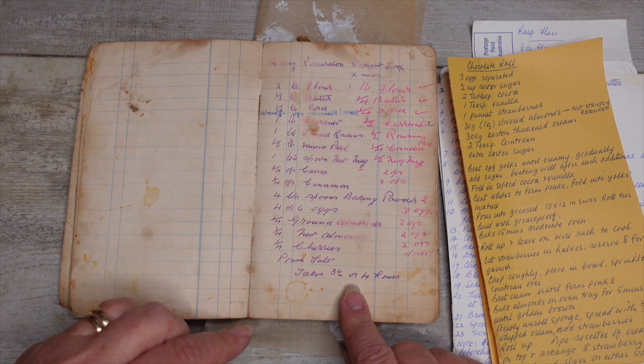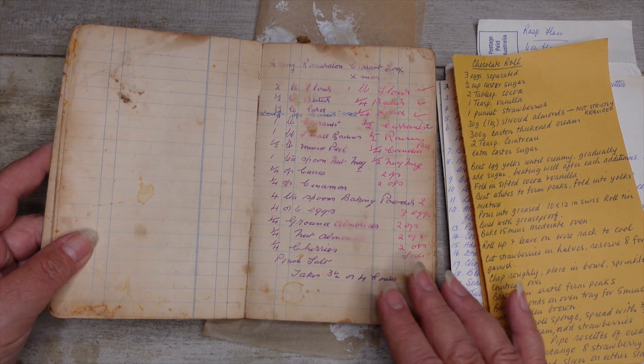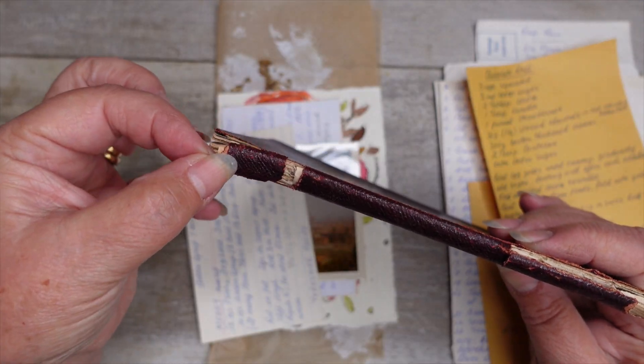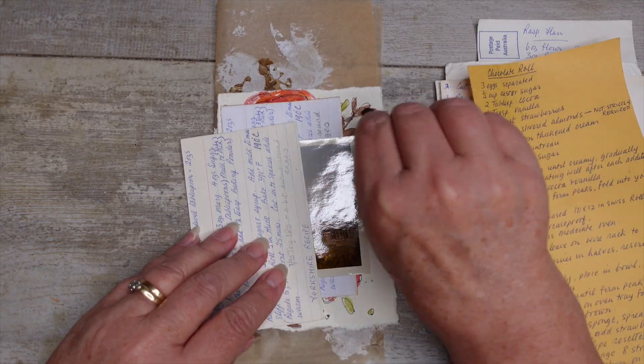I mean, it would have been an absolutely huge cake. It would have lasted them I don't know how long. A little piece has come off the edge of here — I just noticed this morning. So I'm going to use that in my prompt today, use that as well.